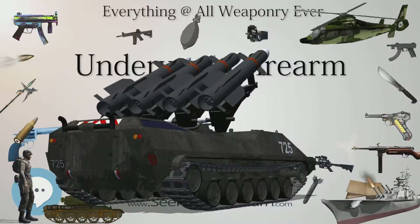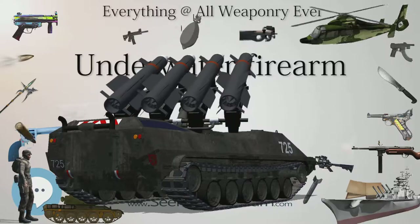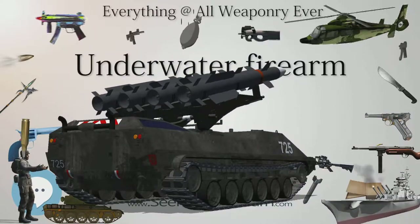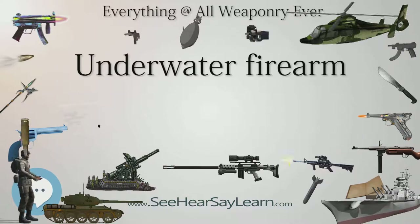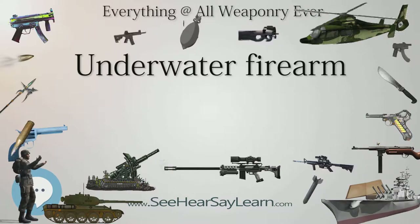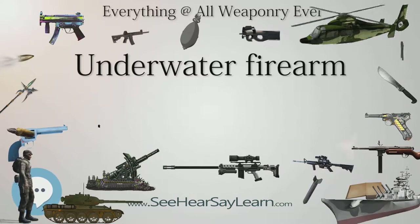These include defensive applications such as diver protection, and offensive applications such as neutralizing enemy divers, VBSS (visit, board, search and seizure) operations, MIO (maritime interception operations), GOPLATS (gas and oil platform boarding operations), speedboat interdiction and neutralization, anti-submarine warfare, anti-torpedo operations.